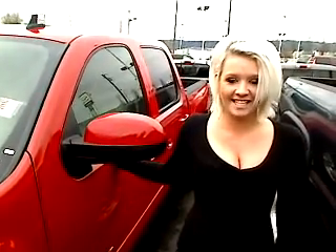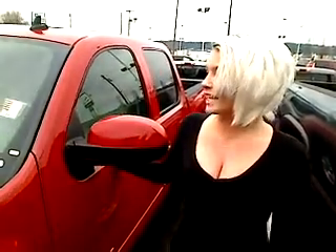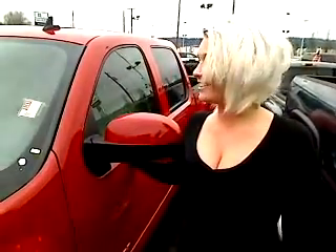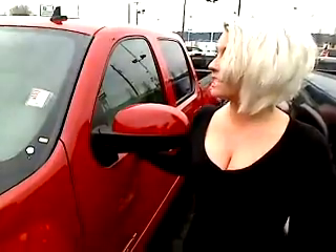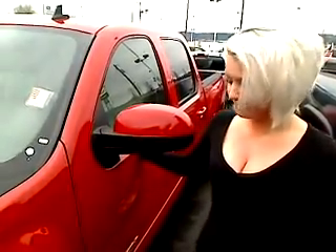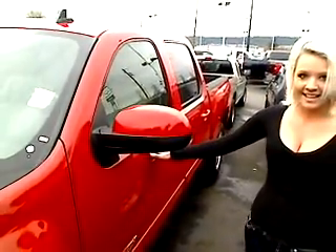Hey, this is Ashley. We're out here at Sunside Chevrolet in Sumner. We got a 2007 Chevy Silverado 1500. The stock number on this vehicle is P3038, and it's the LTZ model.